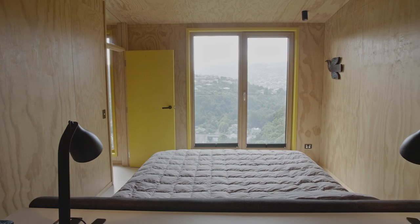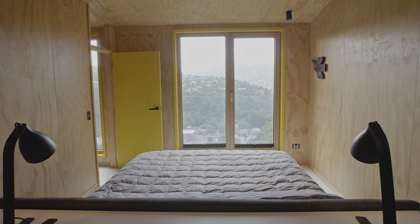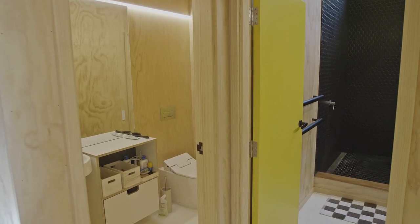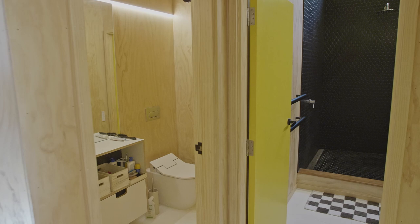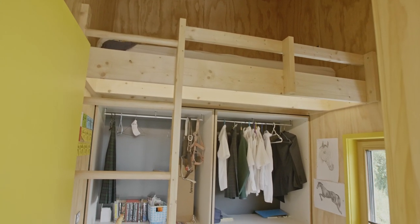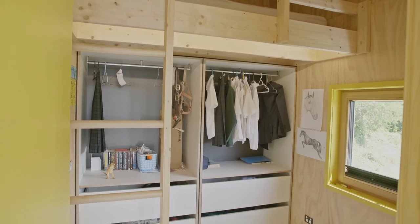I think the passive house movement in New Zealand is getting bigger. I've seen every client that comes into the studio wants a passive house, but whether they can afford it is the crux of the project. But in this project, the Kofi house, I've demonstrated that it is affordable to build to passive house standard.